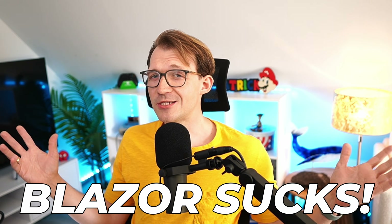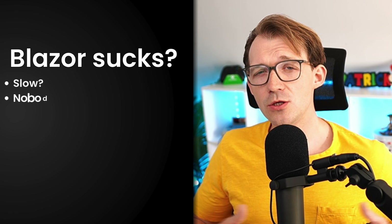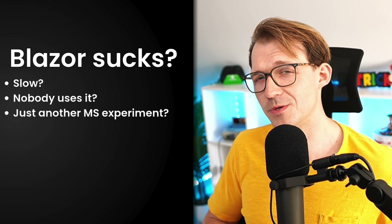You've probably heard it. Blazor sucks. It is slow, nobody uses it, and it's just another Microsoft experiment, right?